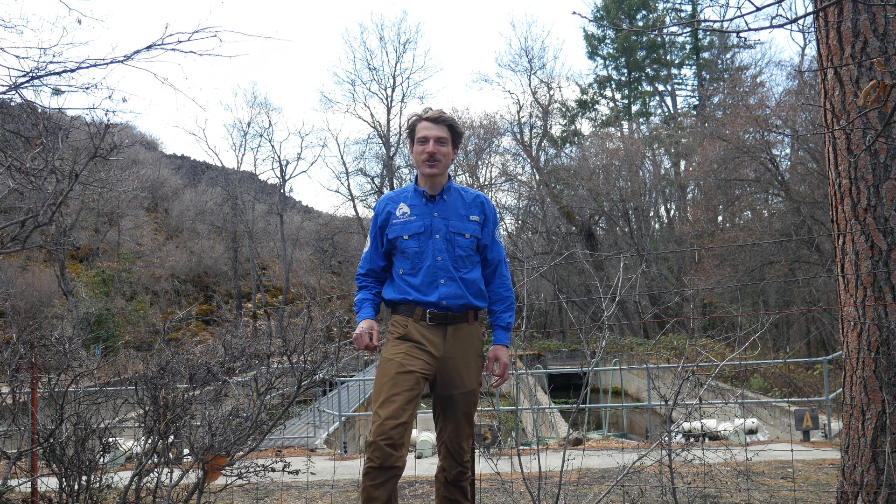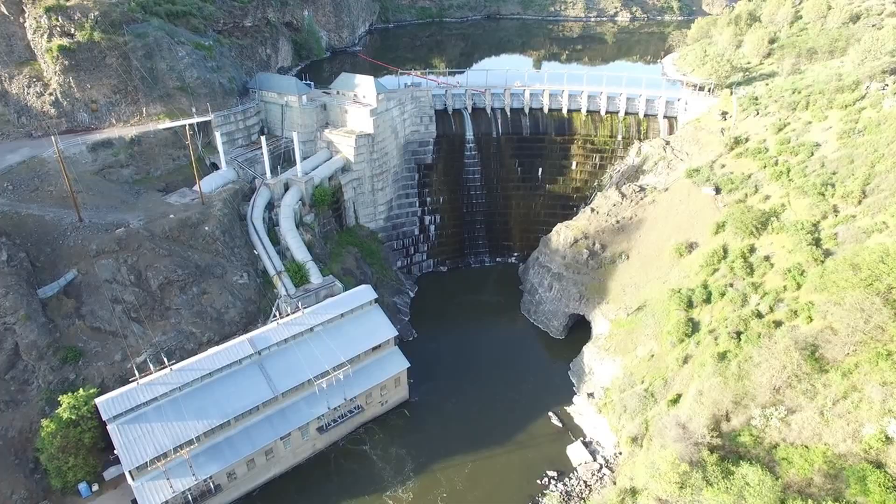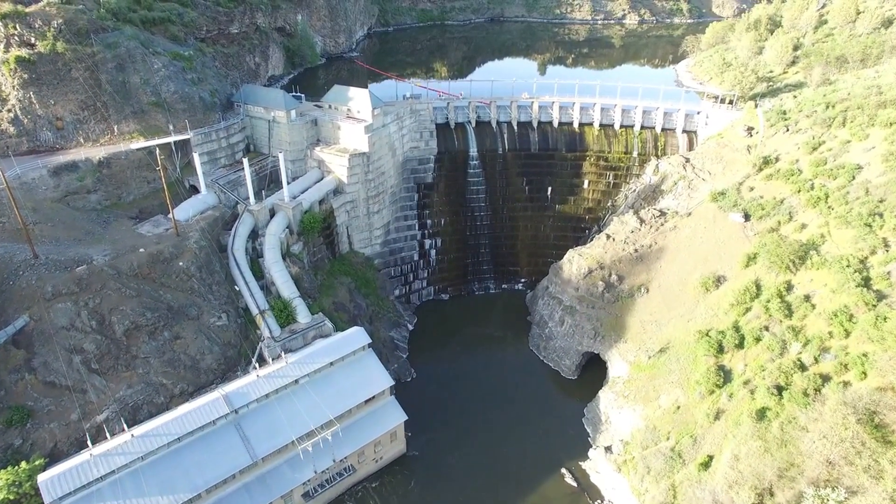Completed in 1919 and operational until 1948, Fall Creek Fish Hatchery was built by the California-Oregon Power Company after completion of Copco Dam No. 1 cut off access to all upstream migrating fish. Which dams are we talking about, and where exactly are they located? Great questions.